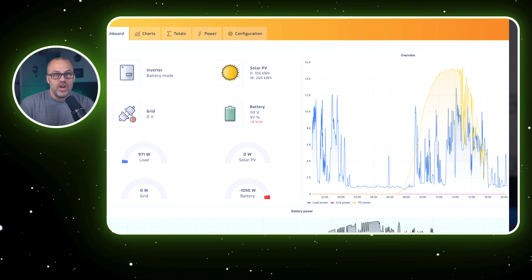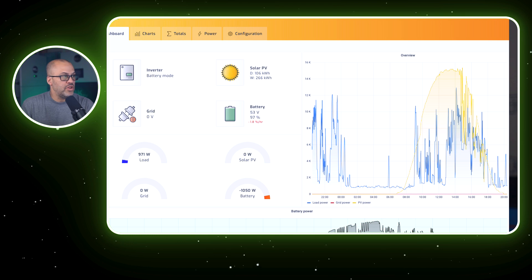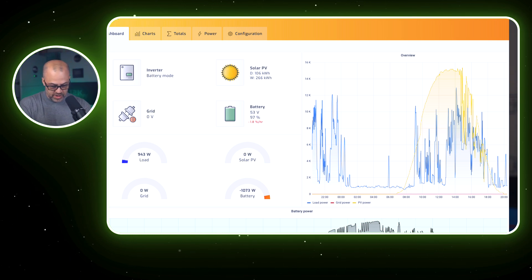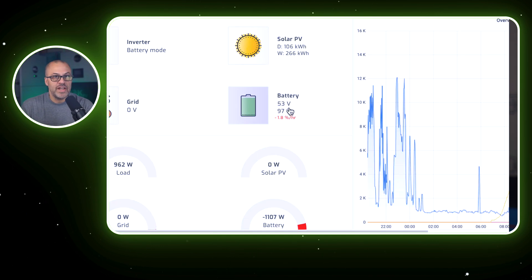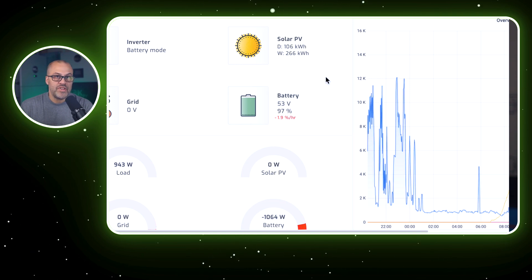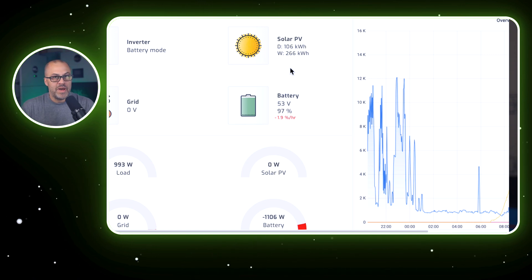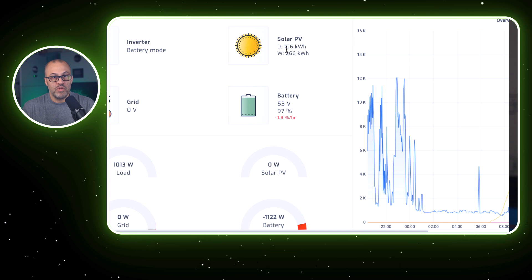Let's go ahead and jump over to Solar Assistant and I'll show you the results of about the last week and a half. Hopefully you can see this here — I may have to blow it up a little bit. It's about 8:25 on March the 26th right now. Today I pulled in 106 kilowatt hours, and of course my battery did get to 100%. Right now I'm at 97% battery power. The battery got fully charged today, and that's why I didn't go over 106 kilowatt hours.